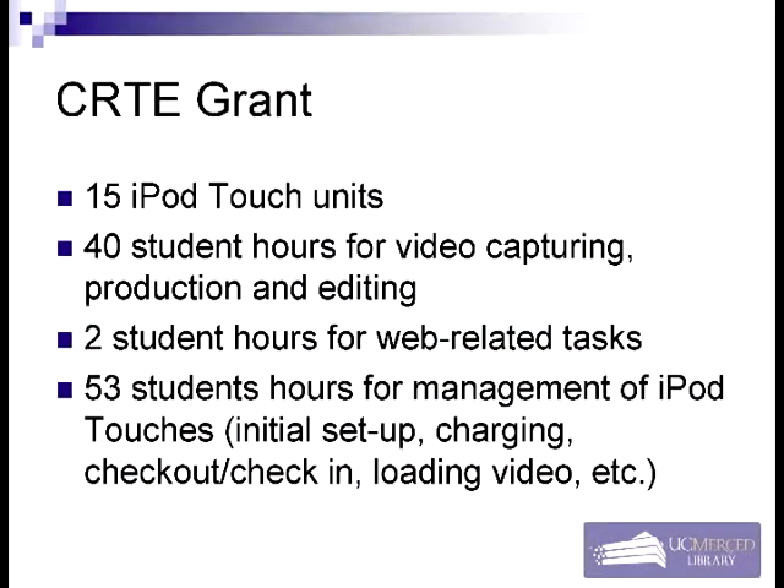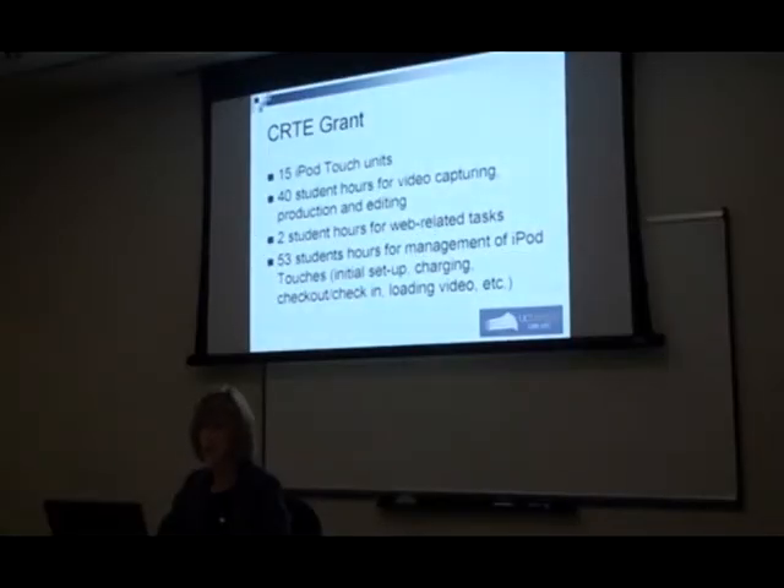This grant funded the purchase of 15 iPod touch units, 40 student hours for video capture and editing, 2 student hours for web-related projects, and 53 student hours for management and check-up with our student assistants who were checking them out throughout the semester.